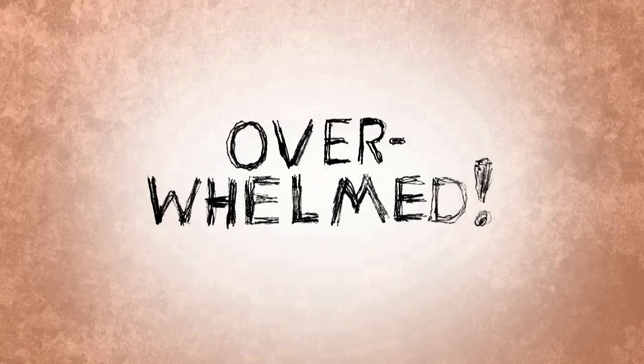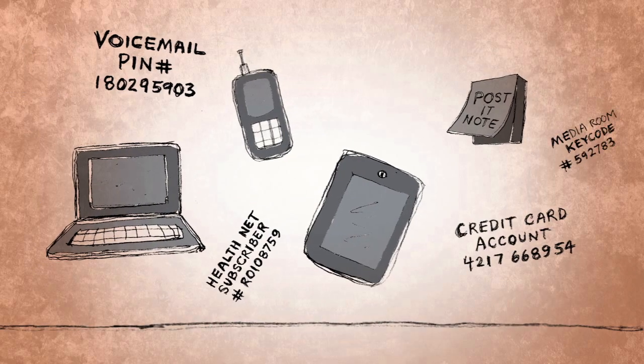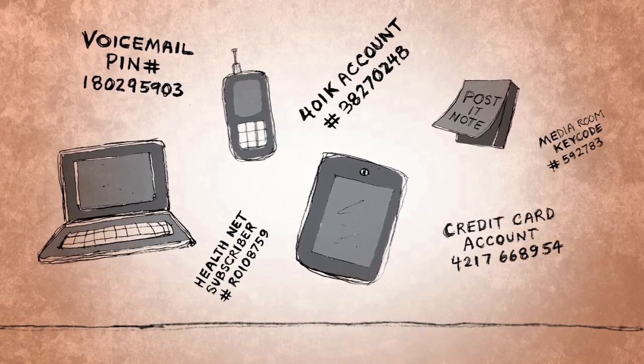Actually, he's overwhelmed. So now he starts writing things down in his laptop, on his phone, in his tablet, even on post-it notes. It's an IT nightmare.